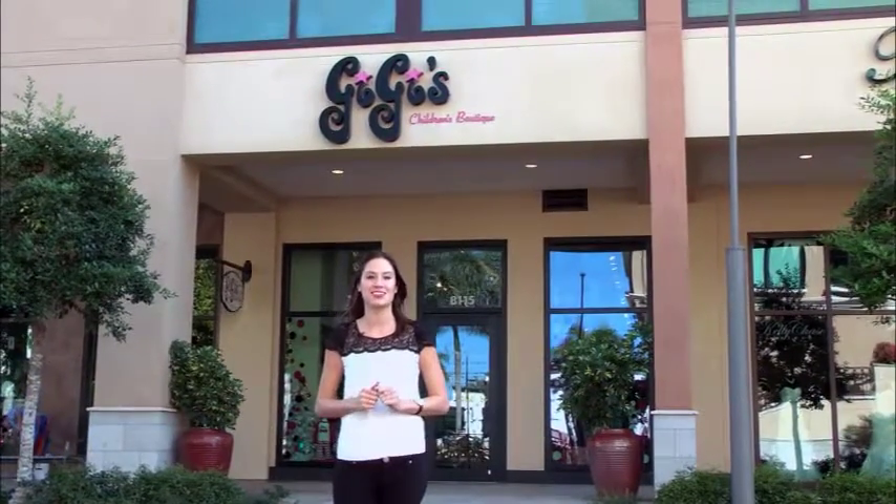We're here in the Mercado at Naples, Florida, checking out Gigi's Children's Boutique. So let's find out some of their fashion-forward trends they have available for us these holidays. I'm speaking with Christy, the owner here at Gigi's Children's Boutique. So what are some of the trends that we can expect to see this holiday season here?